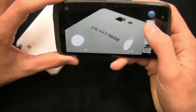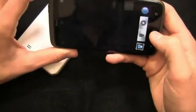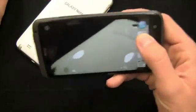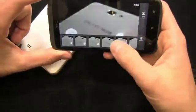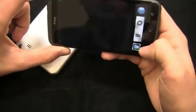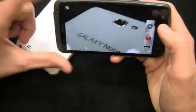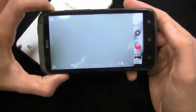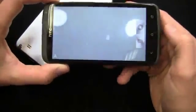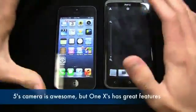The HTC One X camera is really impressive. You can take continuous rapid-fire shots and then choose the best one and delete the rest. You can also start a video and take still photos simultaneously — so if you're filming your son's football game and he scores a touchdown, you can grab quick still photos without stopping the video. You can see this highlighted in HTC One X commercials as well. Both cameras are fantastic but the One X's features distinguish it as the premium camera option between these two devices.